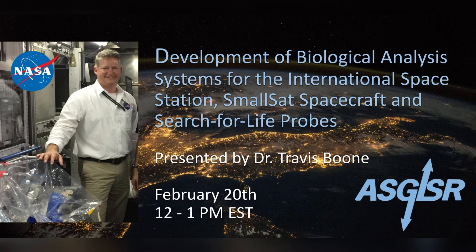Welcome to the first ASGSR webinar. Our guest speaker today is Dr. Travis Boone, who is an engineer at NASA Ames Research Center in Mountain View, California. Dr. Boone will discuss his work on biological analysis systems for the International Space Station, Small Satellite Spacecraft, and Search for Life probes. This presentation was originally given on February 20th, 2021, and there is a small portion of the introduction from Dr. Travis Boone that is missing.